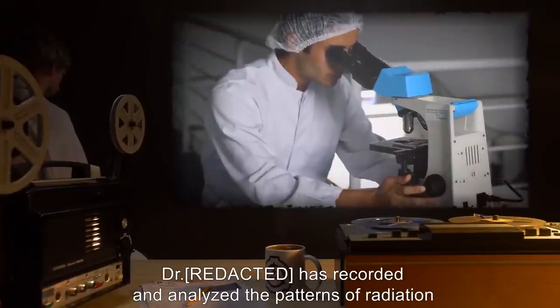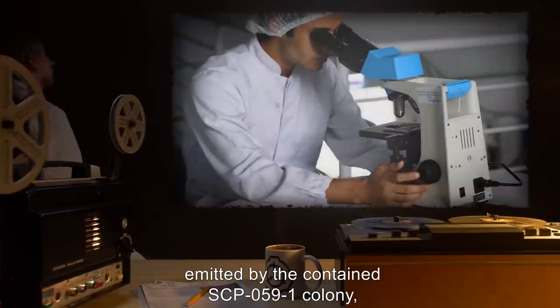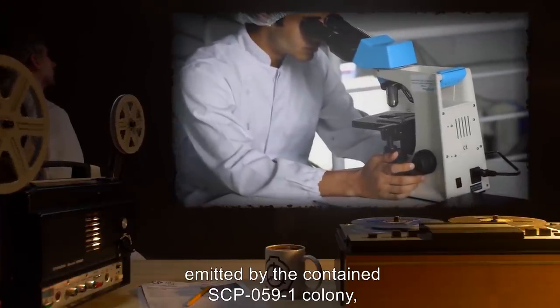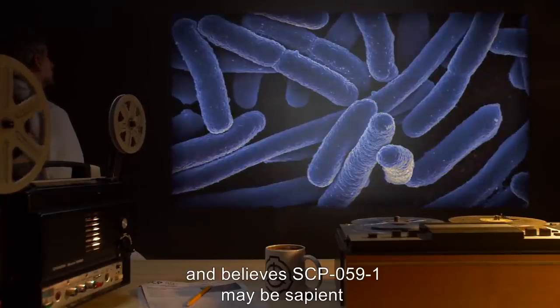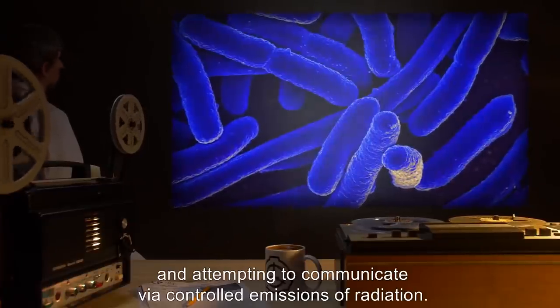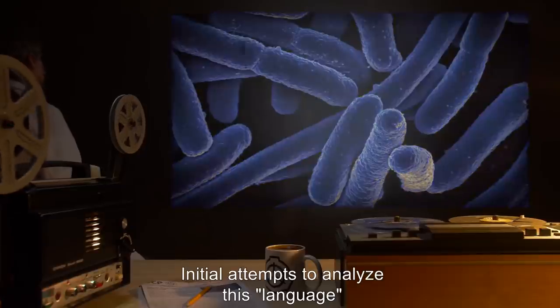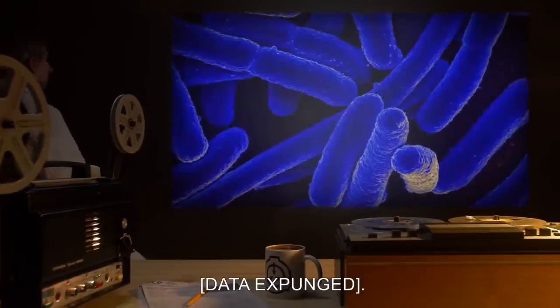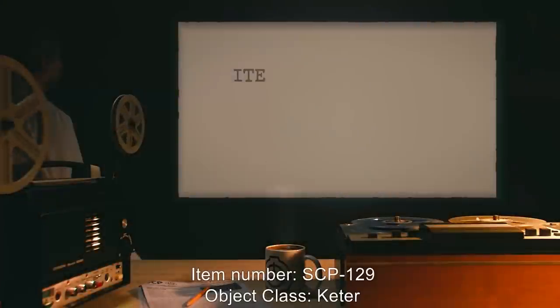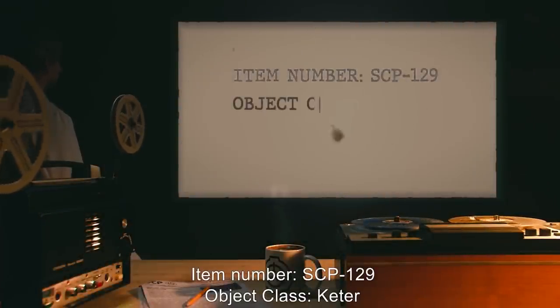Addendum: Dr. [redacted] has recorded and analyzed the patterns of radiation emitted by the contained SCP-059-1 colony and believes SCP-059-1 may be sapient and attempting to communicate via controlled emissions of radiation. Initial attempts to analyze this language reveal [data expunged].